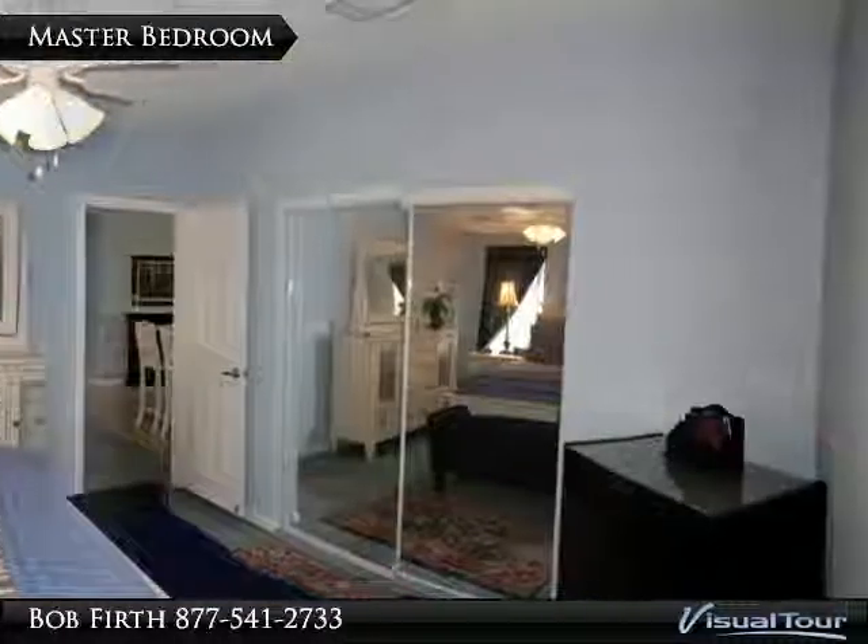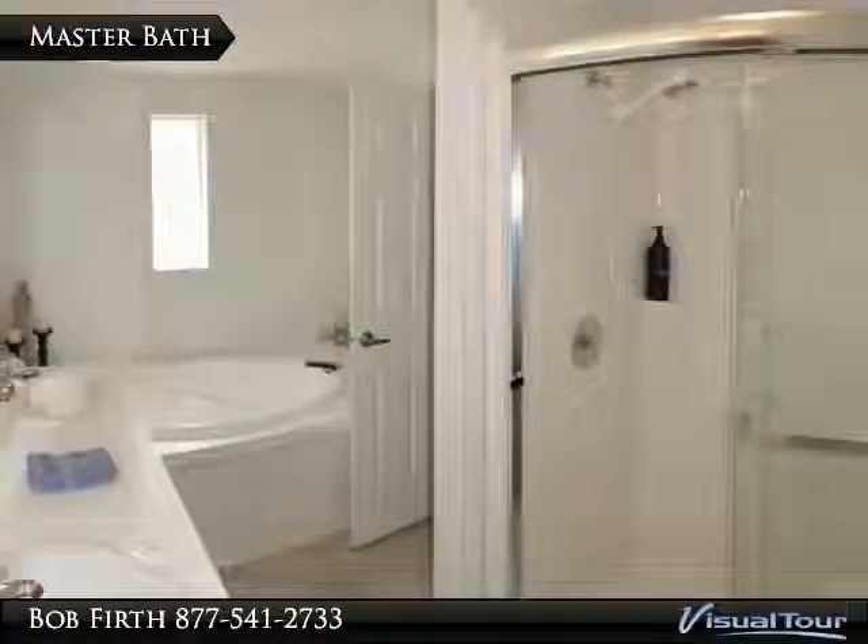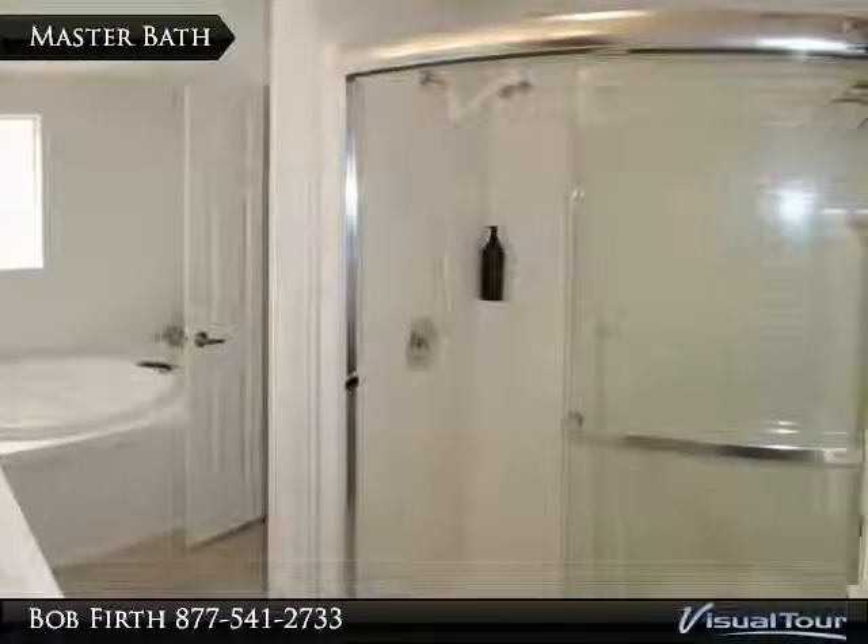The master bath connects directly to the bedroom. It features dual sinks, a soaker tub, and a shower with bench.